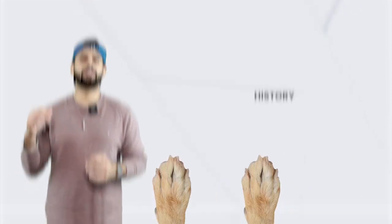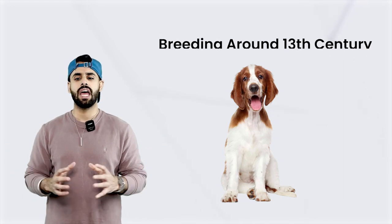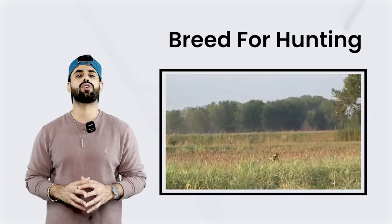So if we talk about the history of this dog, this dog was bred around the 13th century, and it was bred mainly for use of hunting. It was used as a hunting dog.